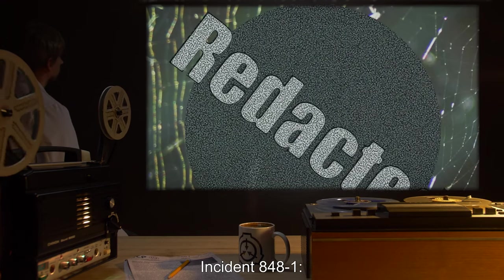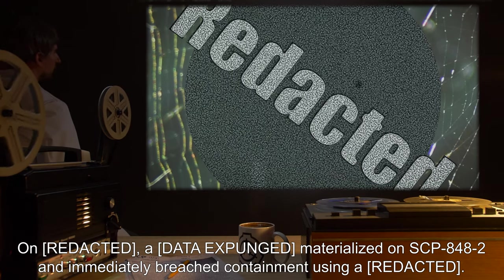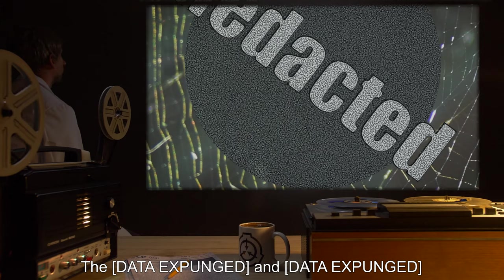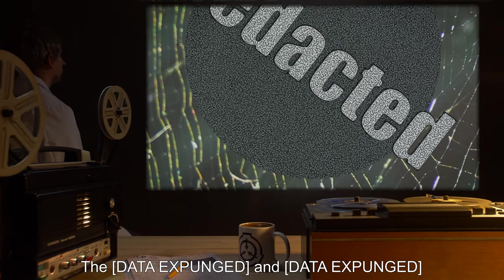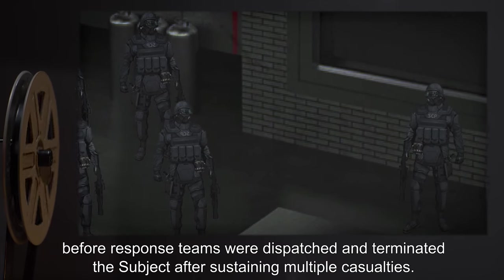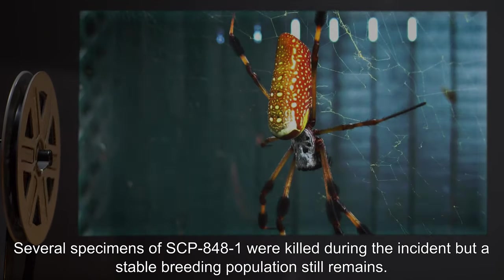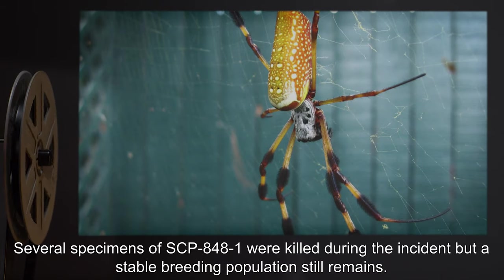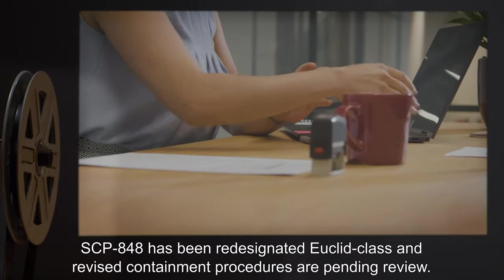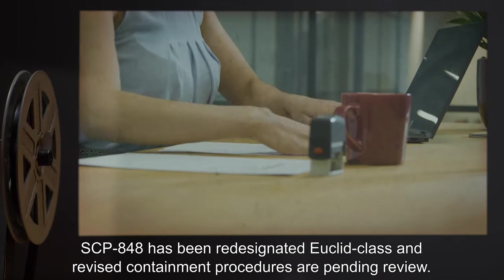Incident 848-1: On [data expunged], a [data expunged] materialized on SCP-848-2 and immediately breached containment using [data expunged] before response teams were dispatched and terminated the subject, after sustaining multiple casualties. Several specimens of SCP-848-1 were killed during the incident, but a stable breeding population still remains. SCP-848 has been re-designated Euclid class, and revised containment procedures are pending review.